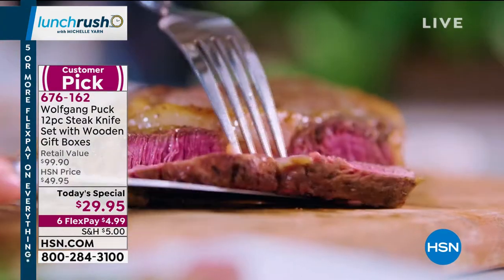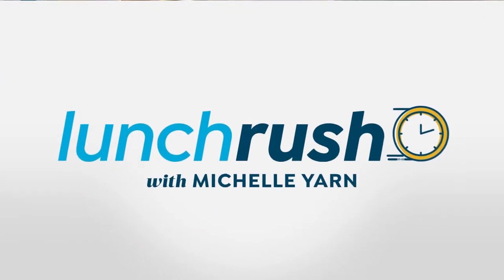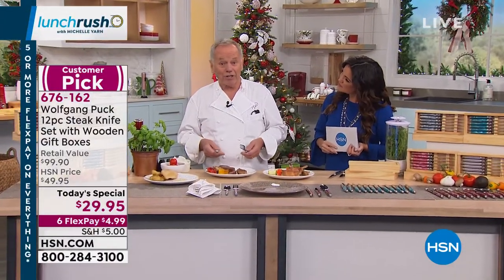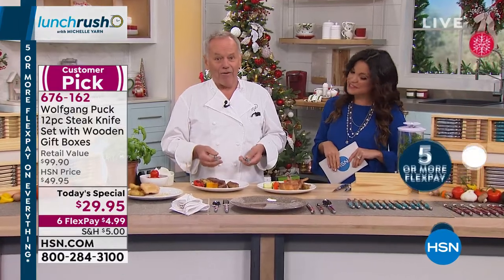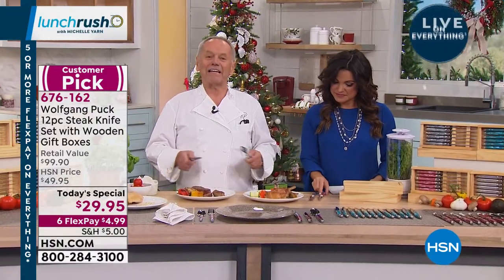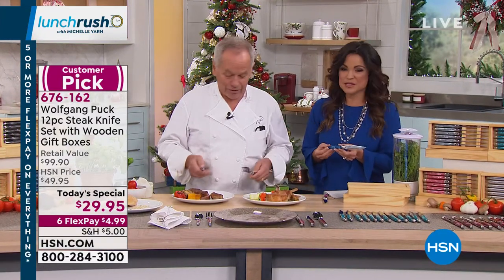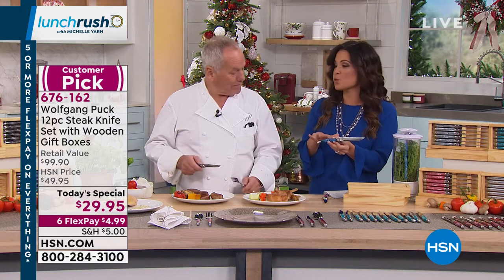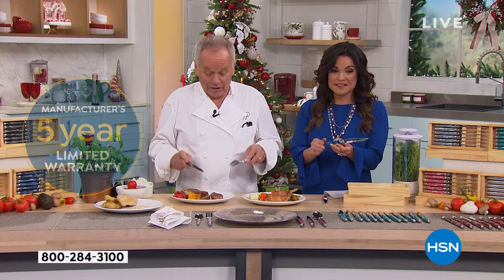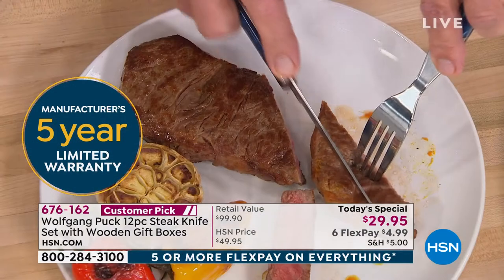Chef: 'The holidays are all about entertaining, having friends and family over. If you cook and work in the kitchen, you want to set a nice table. With our steak knives or flatware, you can set a table like the most elegant restaurant.' Host: 'You even bring us a five-year warranty on these, so the quality is incomparable.' Chef: 'If not, I would not give you a flatware or knife with that much warranty.'